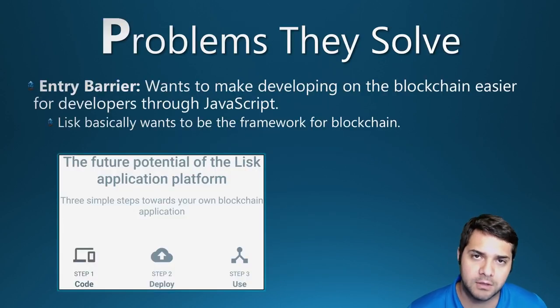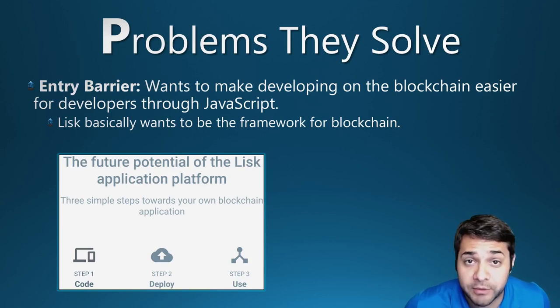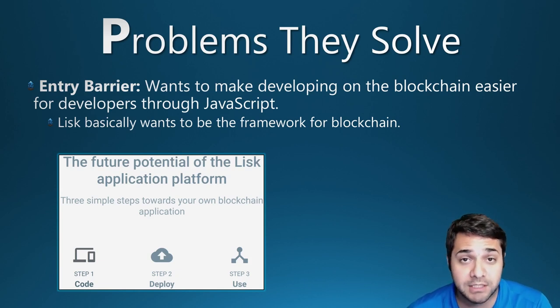So what problems is LISC trying to solve? This is fairly straightforward. Entry barriers — LISC wants to be the framework for the blockchain, making developing on the blockchain as simple as possible through JavaScript.